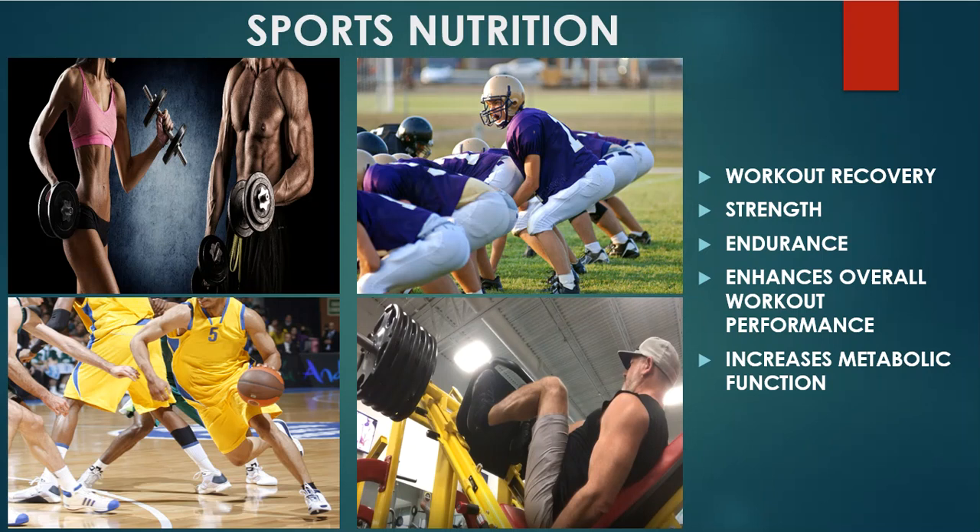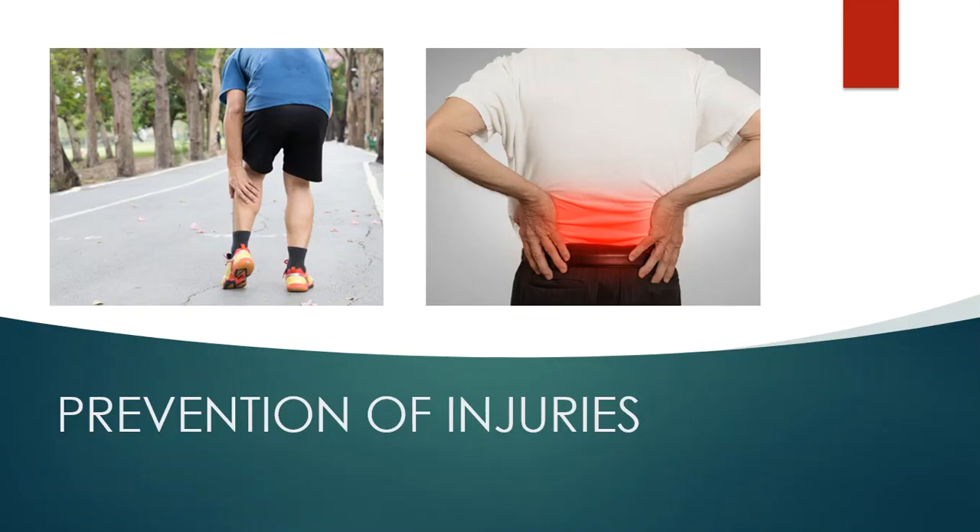This stuff works phenomenally — it's going to help you have better workout recovery. I can give a testimonial from my own experience: that's me in the bottom right doing the leg press machine. I can do things in the gym that I couldn't do when I was in my 20s, and I'm almost 50 years old now. It's going to give you more strength, more endurance, and help with your overall workout performance. It increases metabolic function. Whether you're a pro athlete or an average athlete, you need to be taking this product. It also helps to prevent injuries — especially for football players or anyone doing intense workouts that are really hard on the body.